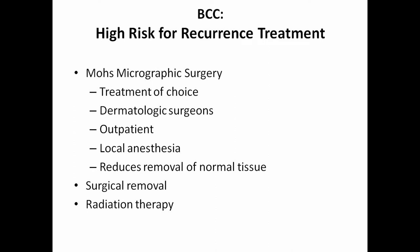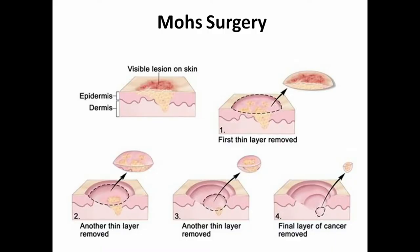For high-risk recurrence, there's something called Mohs surgery — done by a dermatologist trained for sensitive areas like the face where you don't want a lot of scarring. It's usually done outpatient under local anesthesia like lidocaine. It reduces normal tissue removal — they take as little as possible, removing the lesion in small increments. If they still find cancer in the margins, they'll do another small removal, and then another, until it's clear.